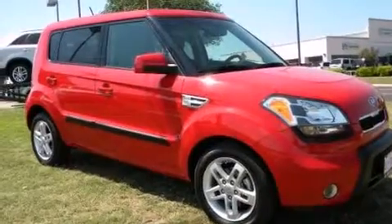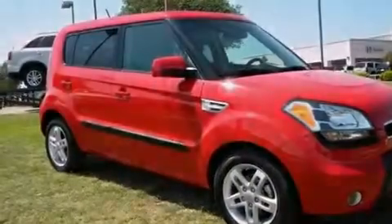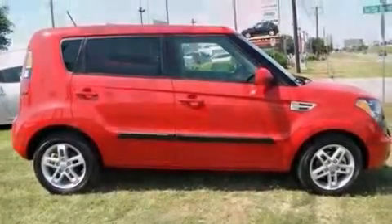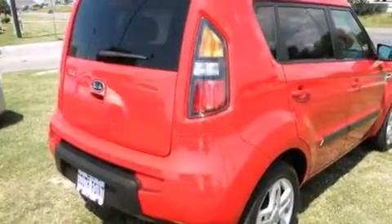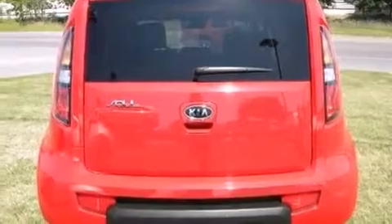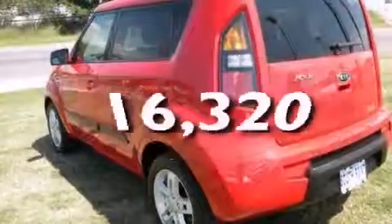Features include a low-tire pressure indicator, alloy wheels, traction control and stability control systems, 12-volt power outlets, side impact airbags, latch-ready child seat anchors, rear seat child-proof door locks, air conditioning, and cruise control. This vehicle has fewer than 17,000 miles on the odometer.